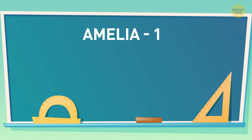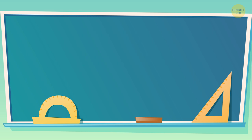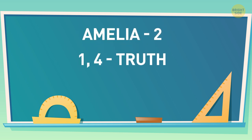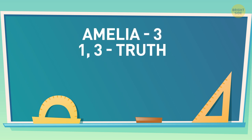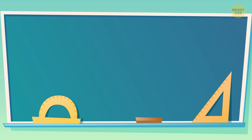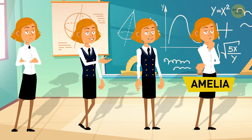If Amelia is the first girl, then two girls told the truth — the second and the fourth ones. If Amelia is the second girl, then the first and the fourth girls told the truth. If Amelia is the third girl, then the first and the third ones told the truth. But if Amelia is the fourth girl, then only the second girl told the truth. So Amelia must be the fourth girl.